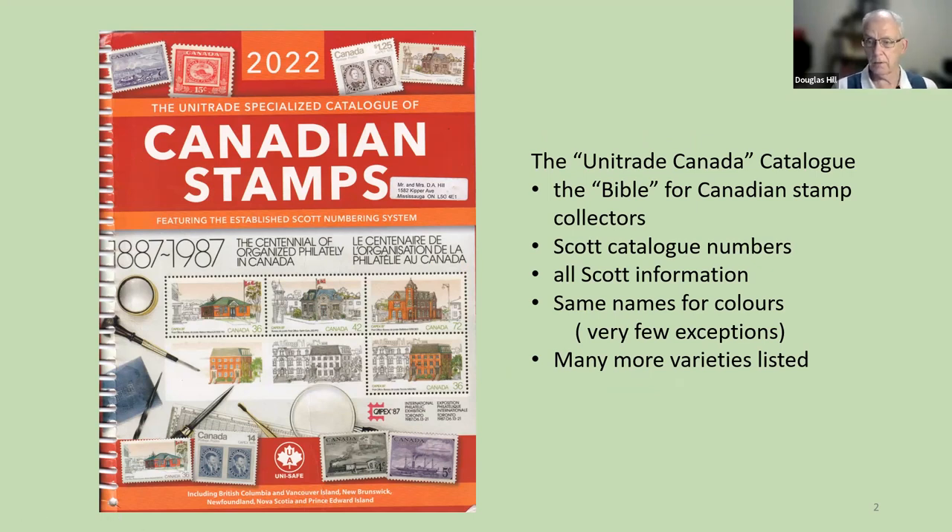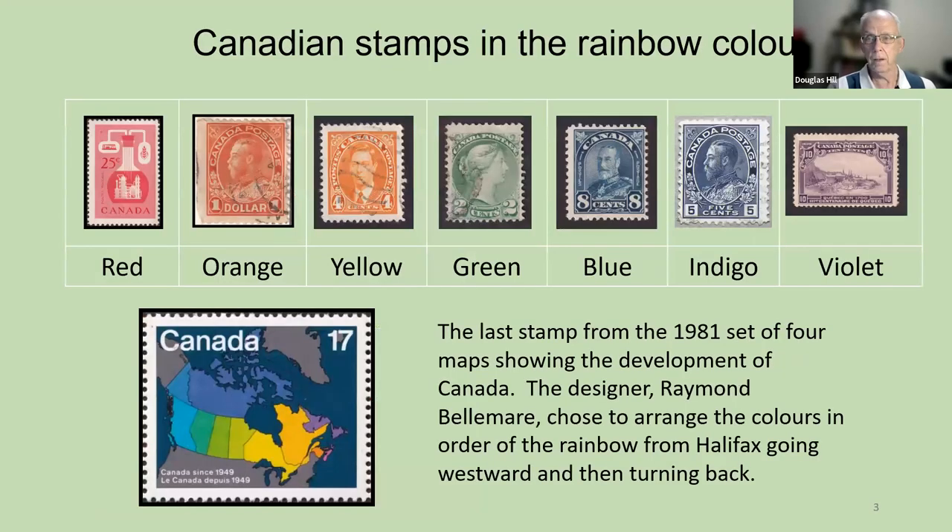This Canadian specialized catalog has many more varieties listed, so it's the reference we all want to use. Here are Canadian stamps in the rainbow colors. The scientific community has named the rainbow colors starting with red on the left: red, orange, yellow, green, blue, indigo, and violet. Those are the official names for physics, and we have examples of each color. This Canadian stamp is called red in the catalogs.